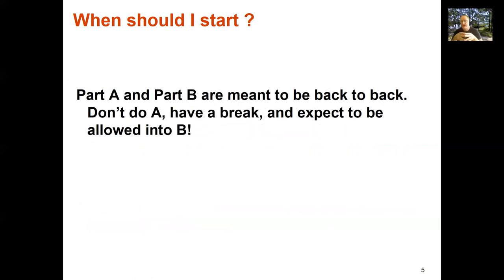Part A and Part B are back to back. Enrollment into Part B relies on enrollment from Part A — you can't just enroll in Part B a year after you did Part A. You can't have a break and expect to come back into it, and there are a whole lot of reasons for that.